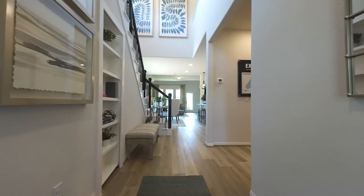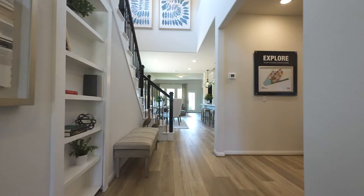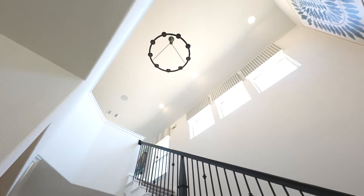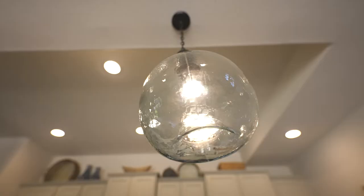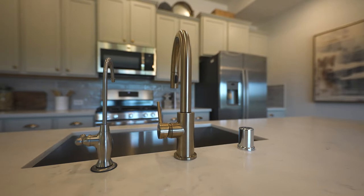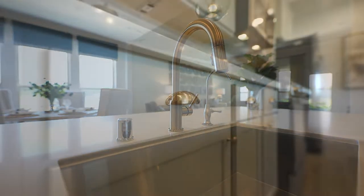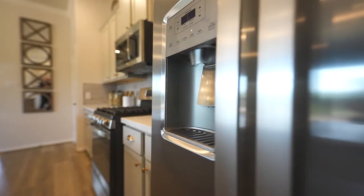You'll be drawn in by this beautiful, light and bright open concept home. The beautiful Eden kitchen includes an oversized kitchen island, 42-inch cabinets, stainless steel appliances, and a full backsplash.